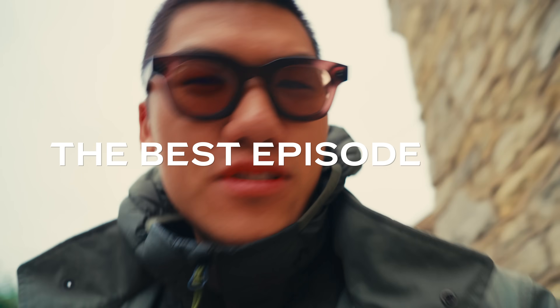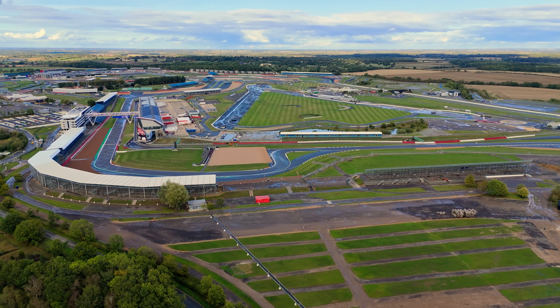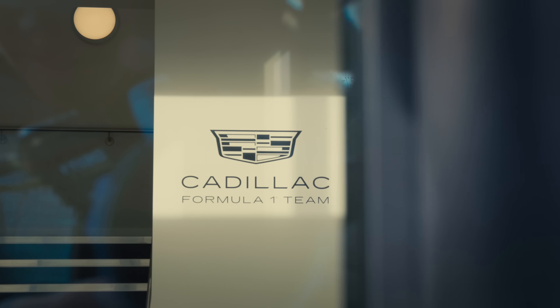Welcome to the best episode yet. We're in Silverstone in the UK. We held the first ever world championship race here. This is kind of like the main site for the Cadillac Formula One team.